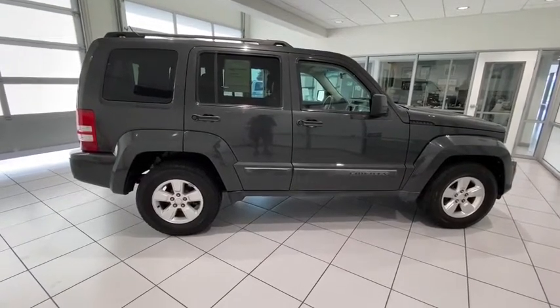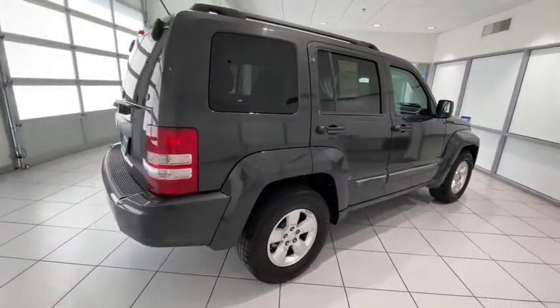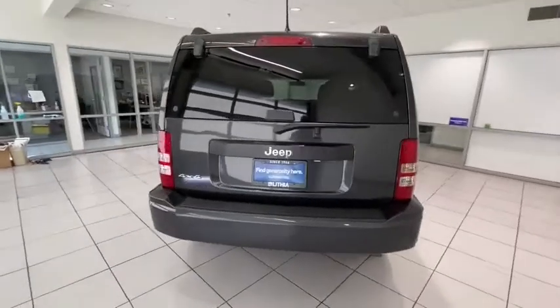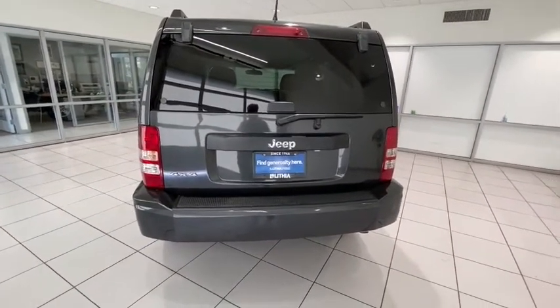Keyless entry, four-wheel drive, leather-wrapped steering wheel, adjustable steering wheel, power steering, cruise control, front floor mats, ABS four-wheel, aluminum wheels, four-wheel disc brakes, rear defrost, AM-FM stereo radio.